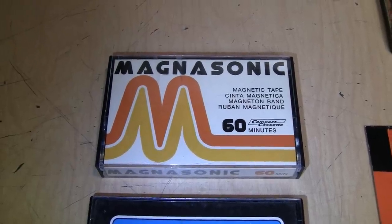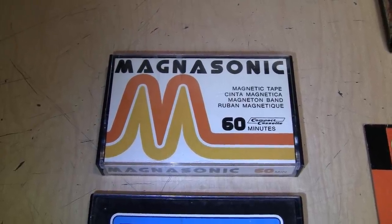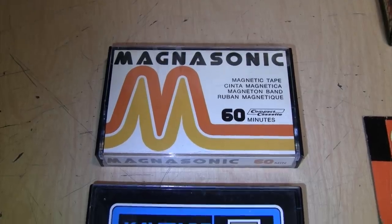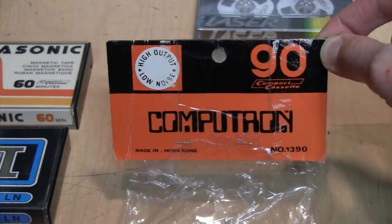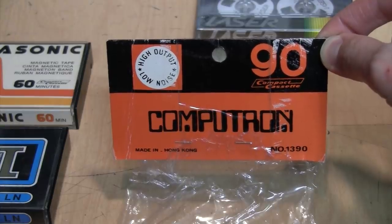I have a weird fascination with cheapo no-name brands of cassette tapes such as Magnasonic, K-Tape, Tone Master, and Irish Series 2000. So when I saw this brand, it really caught my interest.